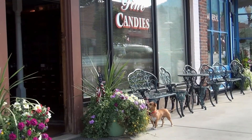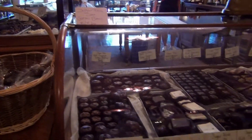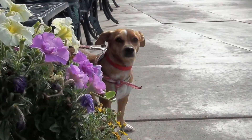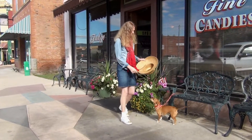Mick waited while I looked around at the hard candies, chewy caramels, candies from times past, and chocolates. Unfortunately, I missed the dog treats, and you can't give a dog chocolate, even if they beg.